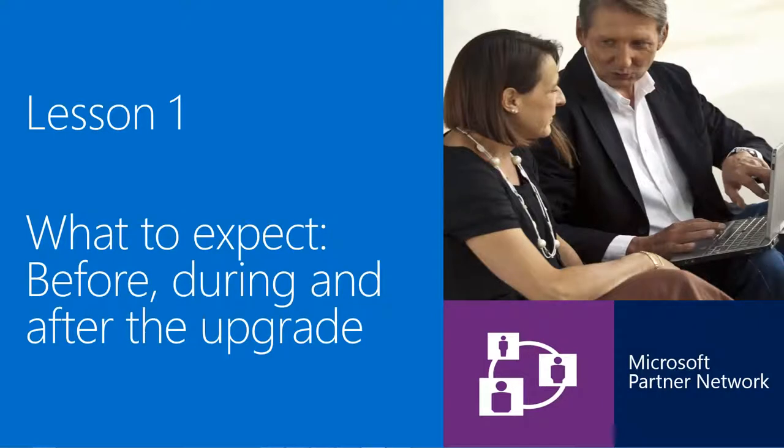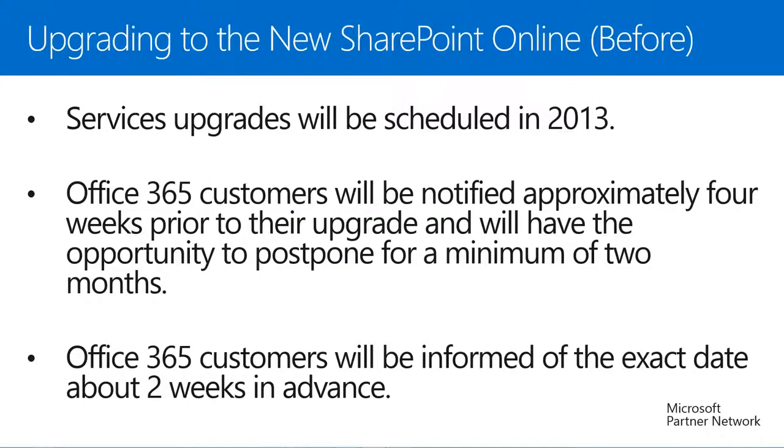Let's get started by taking a look at what we can expect before, during, and after the upgrade process. Although a great portion of Office 365 subscriptions and customers have already been upgraded at the time of this recording, those that have not yet been upgraded will have their service upgrade scheduled during the remainder of 2013. They will be notified via the Microsoft Online portal and by email about four weeks in advance, and will also be informed of the exact date about two weeks beforehand.